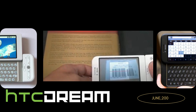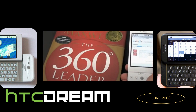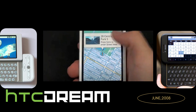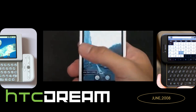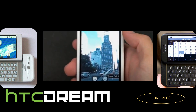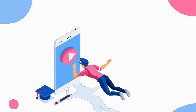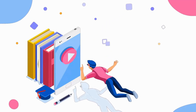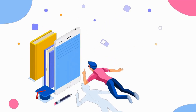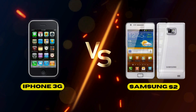While Apple was leading the charge, Google had something in store. In 2008, the first Android phone — the HTC Dream, also known as the T-Mobile G1 — was released. Android offered a more open and customizable experience compared to iOS, and soon companies like Samsung, HTC, and Motorola started using it. The biggest rivalry in smartphone history was born: iPhone versus Android.